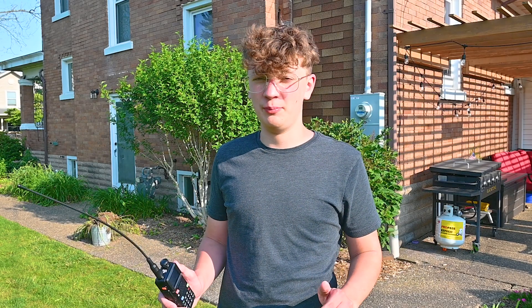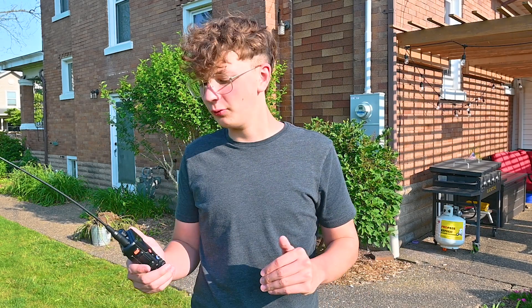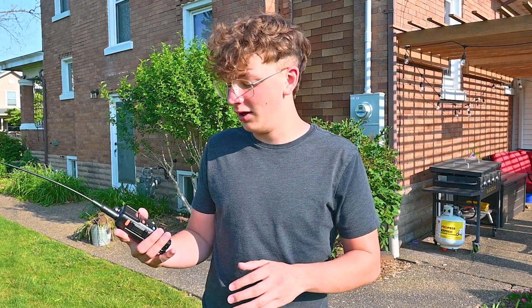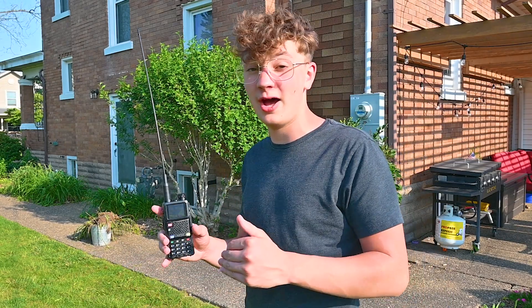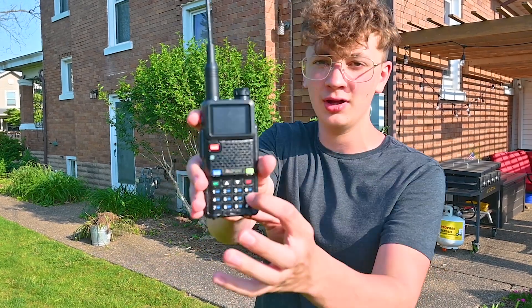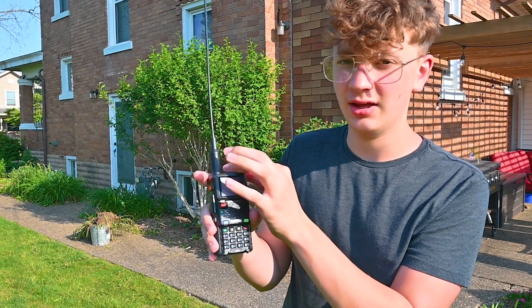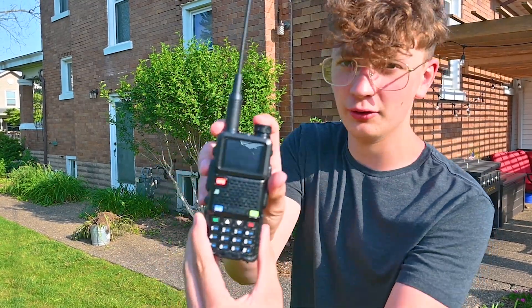The first and probably the easiest and most practical thing you can do with one of these blue-flang radios is just listen to your local weather forecast. If you have the newer but slightly more expensive blue-flang 5RM like I do, all you have to do is hold down the zero button and then it'll take you to the weather.